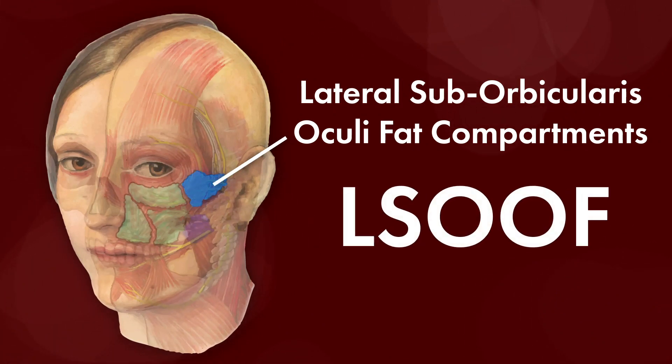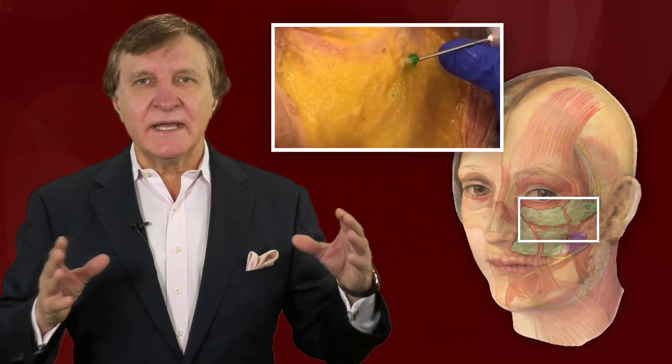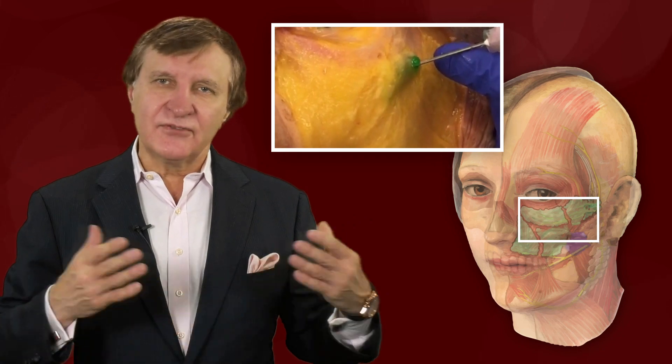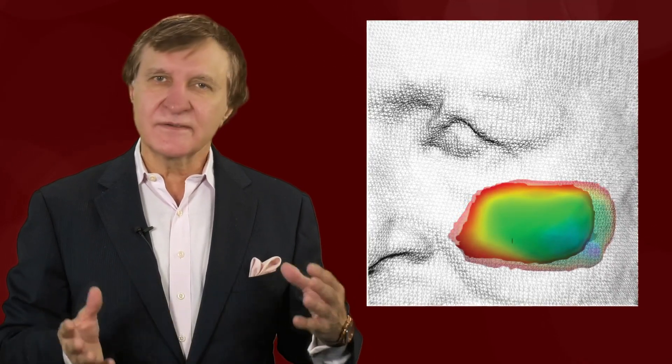Basically, they called it the LSUF for short — these are fat compartments. They captured 3D photos as they incrementally injected fat into this area. The 3D pictures were overlaid, and a specialized software was used to calculate the surface changes.